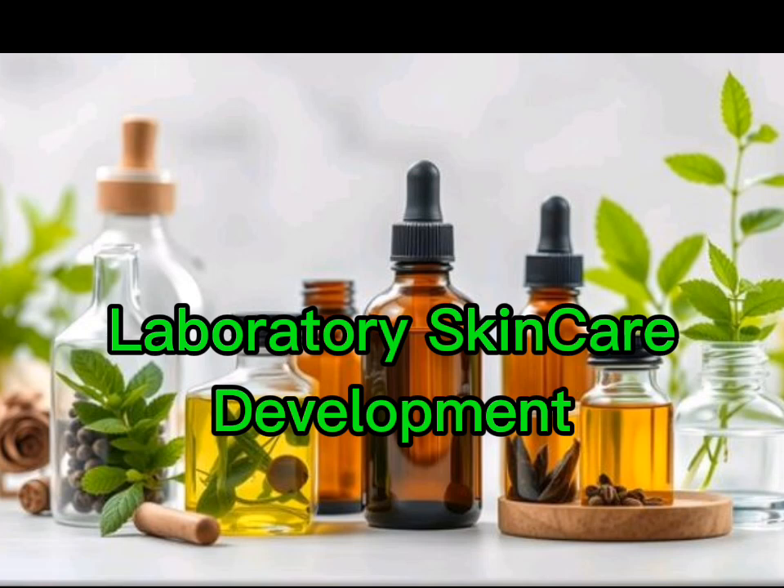It all starts in the lab with scientists and chemists - they're the real wizards behind the beauty. They take these raw ingredients and use the magic of chemistry to transform them into these incredible products. So let's talk ingredients. How do they even decide what goes into a product?